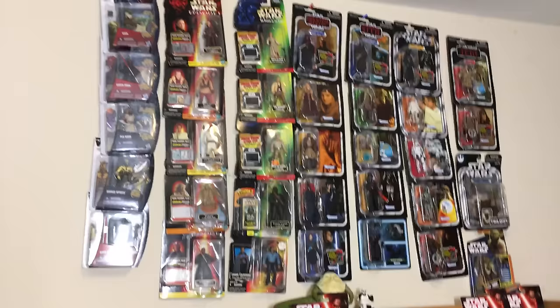I have more Star Wars stuff but we're going to focus on the figures. I got hats and t-shirts and books and I'm going to show you right now.